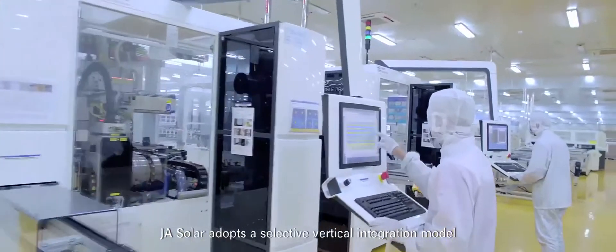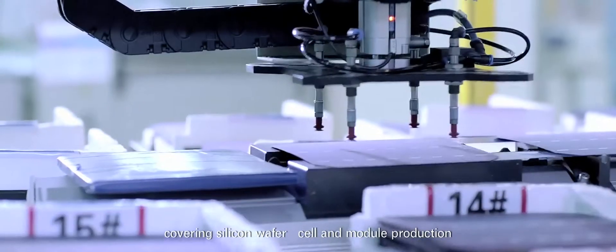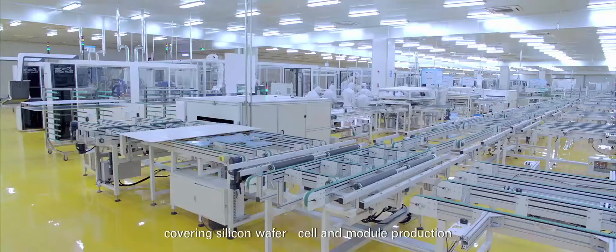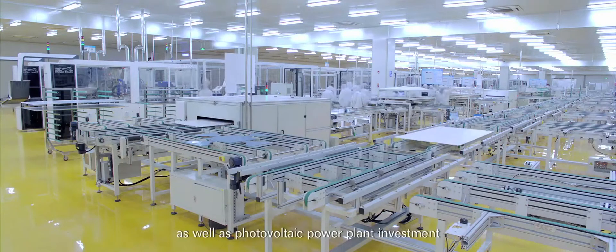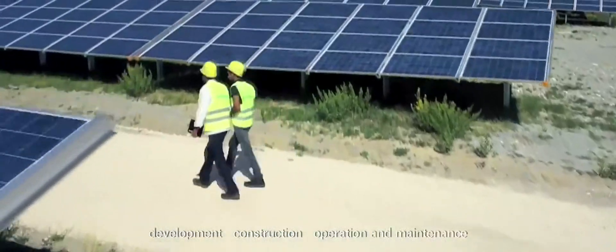J.A. Solar adopts a selective vertical integration model covering silicon wafer, cell and module production, as well as photovoltaic power plant investment, development, construction, operation, and maintenance.